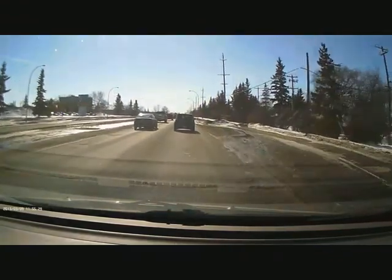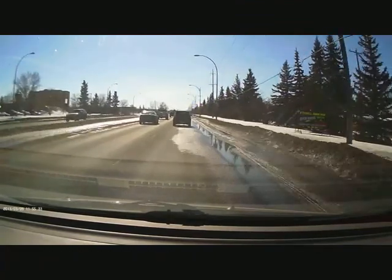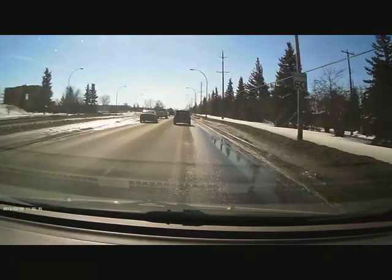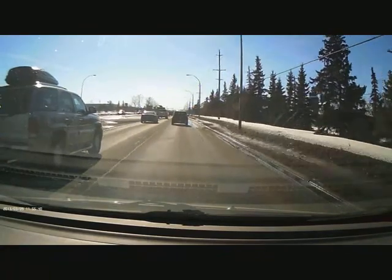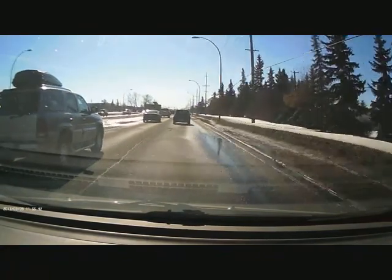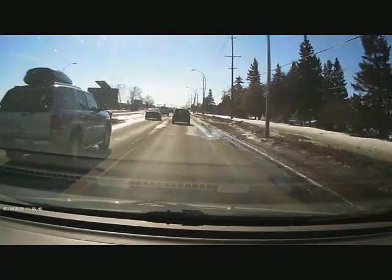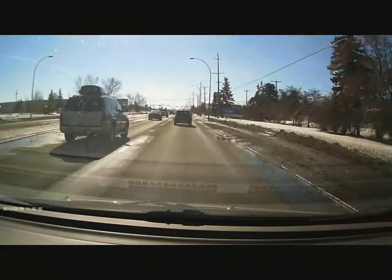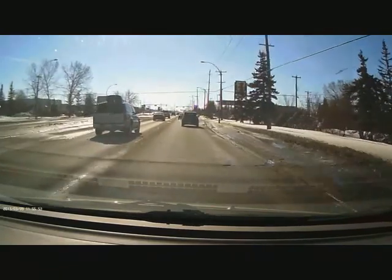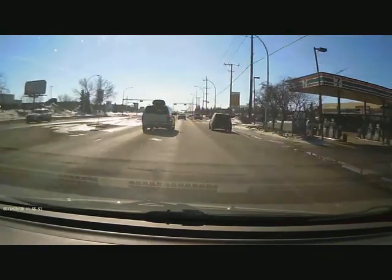The city has something called 'report a pothole,' which I have done on six different roads. However, that appears to be something that is ignored, because none of those streets that I reported really bad ones on have been fixed at this time. Therefore, I have to assume that the city doesn't care that much, really.